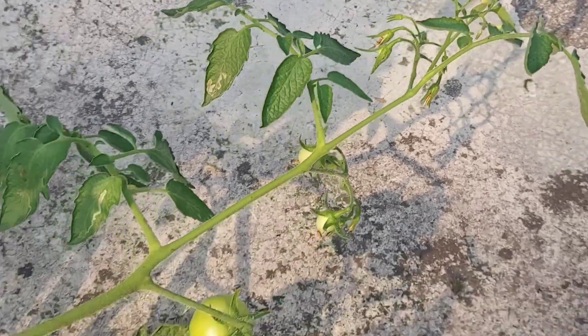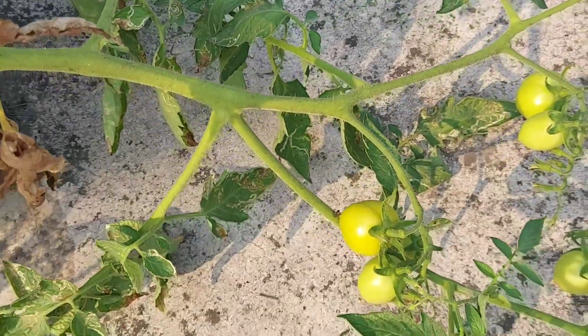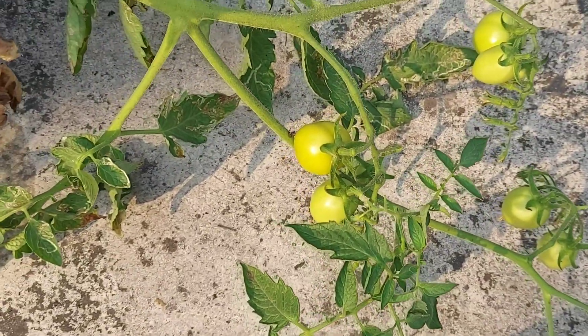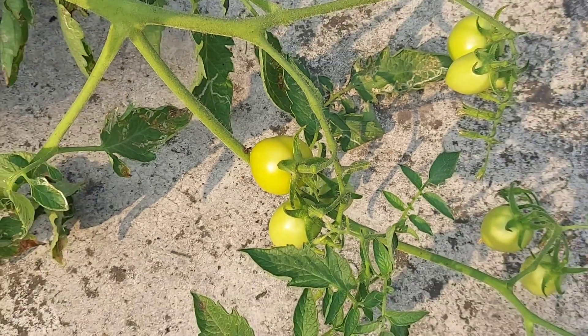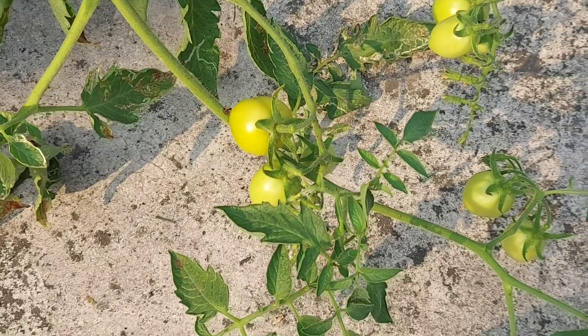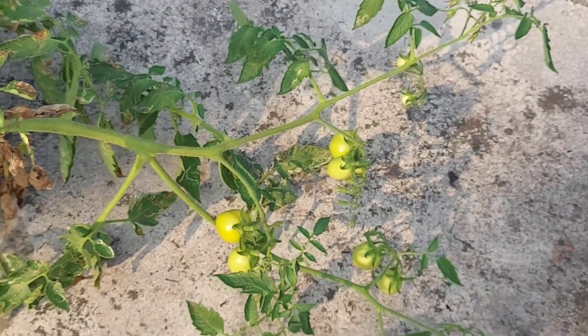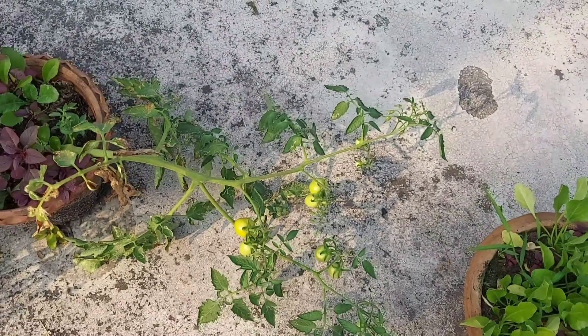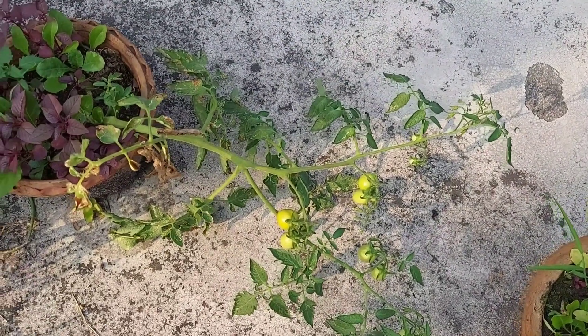I don't know, maybe the plant will die within a month. I don't think these fruits are going to be much larger than this — I have no idea. The plant is kind of dying down. I'll keep you updated in the next videos. Please subscribe for more and give it a like if you want to see more.